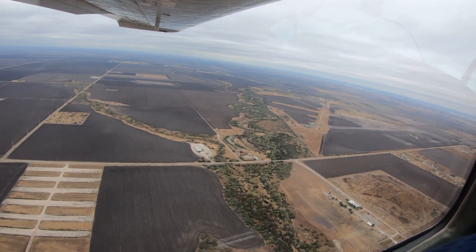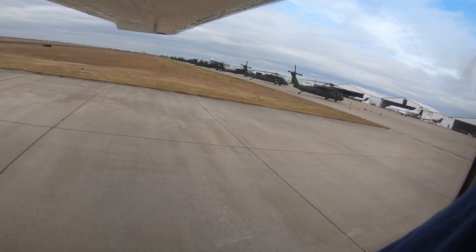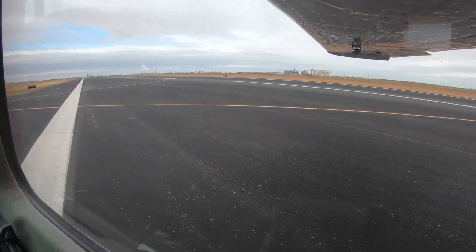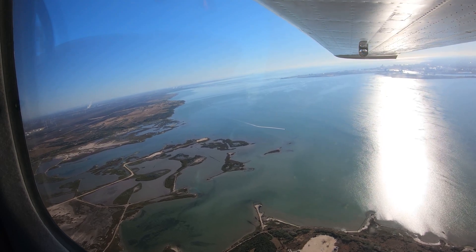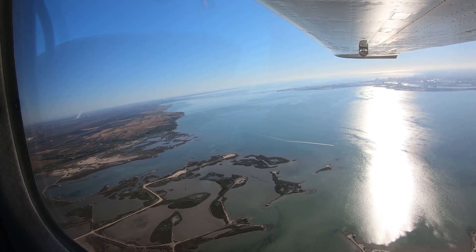Being aware of the airspace challenges and other configuration issues at Corpus Christi will help pilots make better decisions and, along with the ATC Tower, keep the operation safe and efficient. We hope this short video helps you prepare for your trip to the Corpus Christi International Airport. It's always better to know before you go.